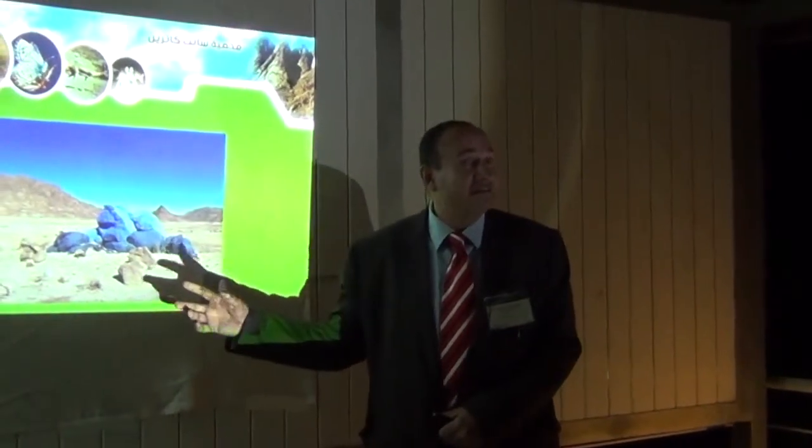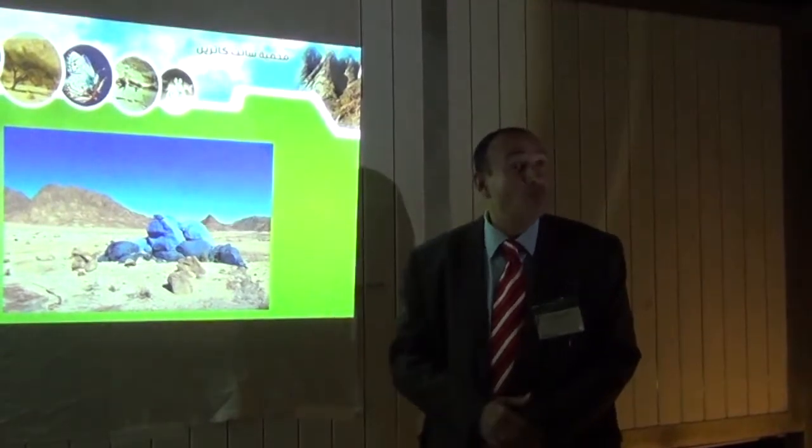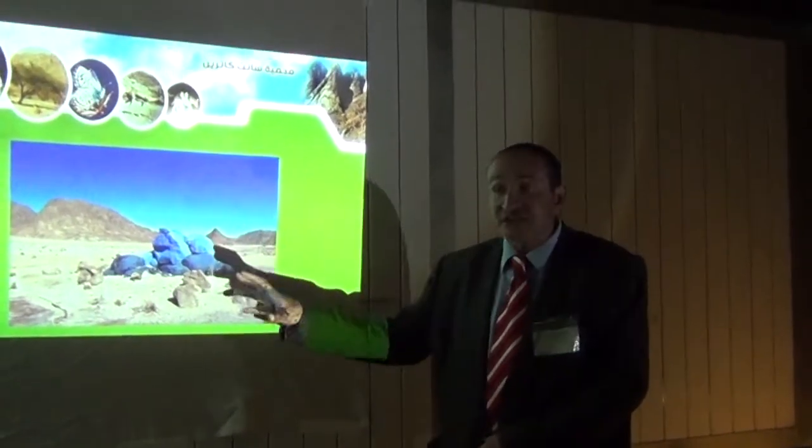The Blue Mountain in Saint Catherine is one of the most beautiful geological features. The blue mountain coloring appears in many places, not this place only.